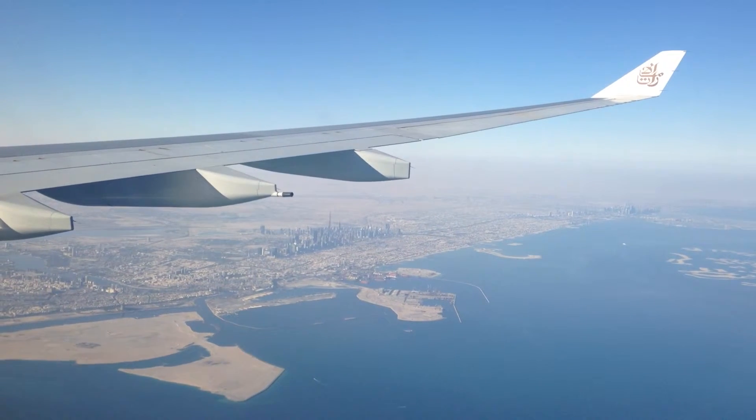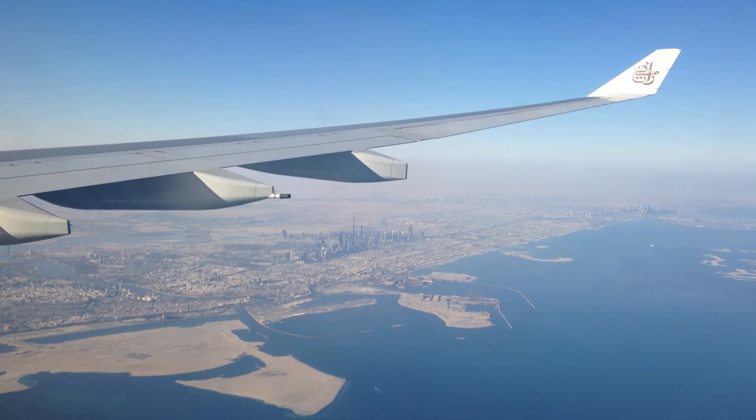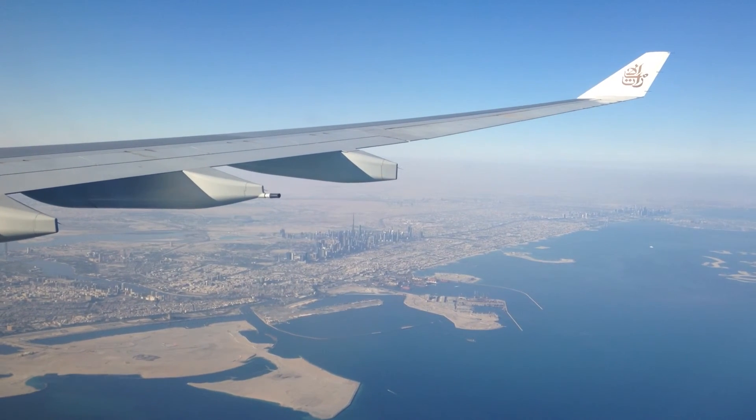Connecting to another flight is easy. Simply follow the signs to connections. If you already have your boarding pass, pass straight through security.